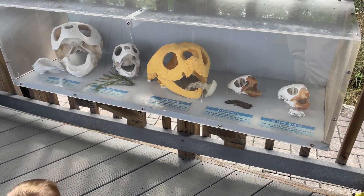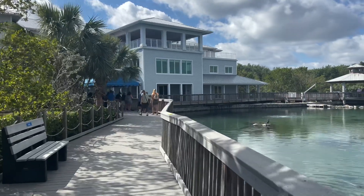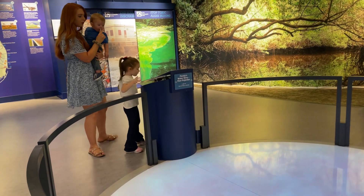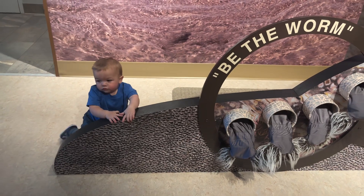Now we're going to head into the brand new Ocean Exhibit Hall. It's a lot of fun now that Pierce can interact a little bit more and we can put him down. He likes to look at all the different things we're looking at, but the only downside is that he always crawls the wrong way and I have to go find him.